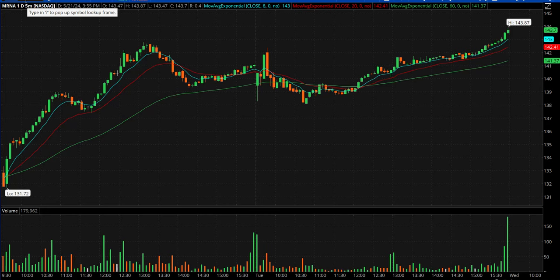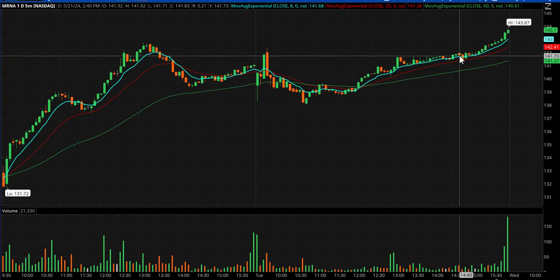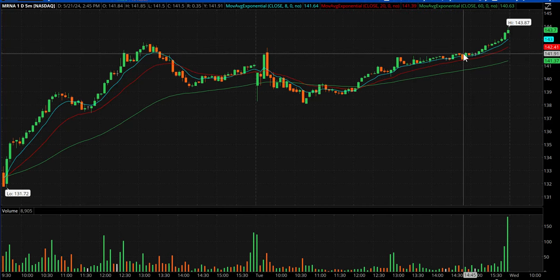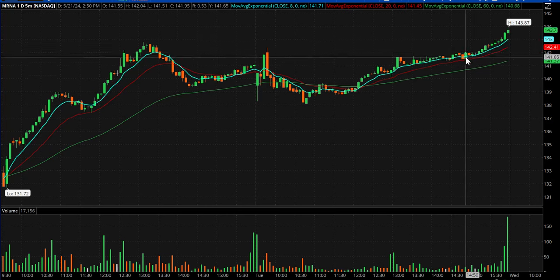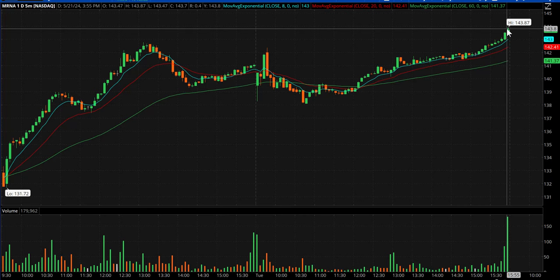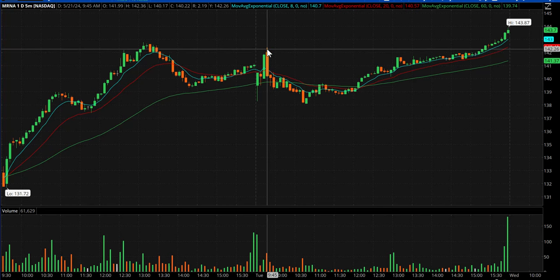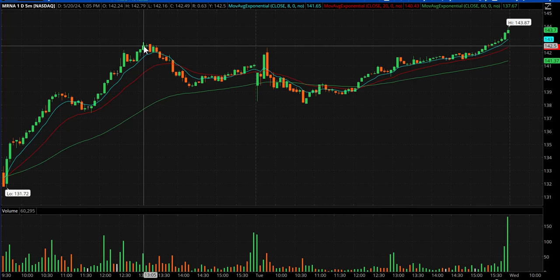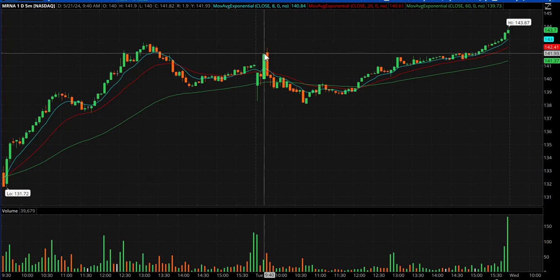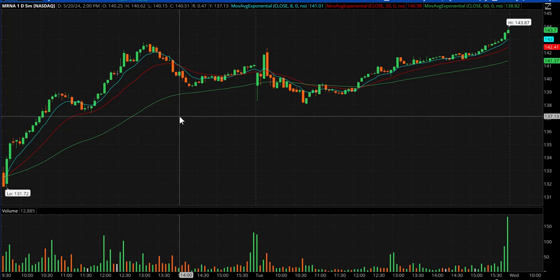Moderna, late in the day — MRNA — Kevin P kind of had this cup and long handle. Speaking of whole number inflection points, he called it over $142 right there. Worst case stop was $0.50 below, did not get hit, and it ended up going out almost at the highs of the day at $143.87. Why $142? Because it was a whole number with the earlier high of day still above — $0.36 above — and the previous day's high at $142.79. So you had two catalysts stacked above, and it took them both out. That was a pretty damn good find by Kevin P, because it wasn't even on our watch list.